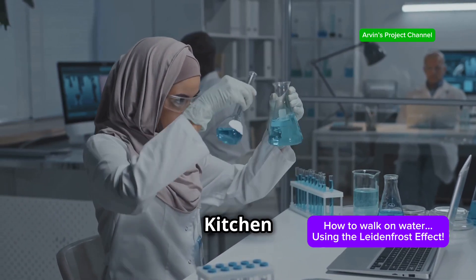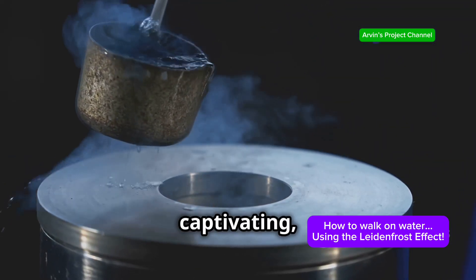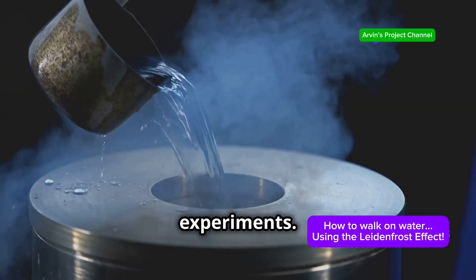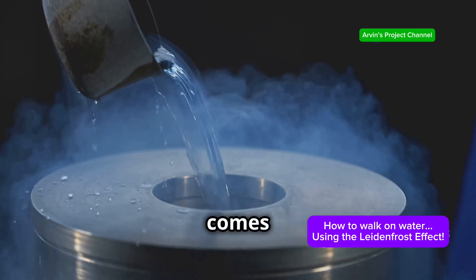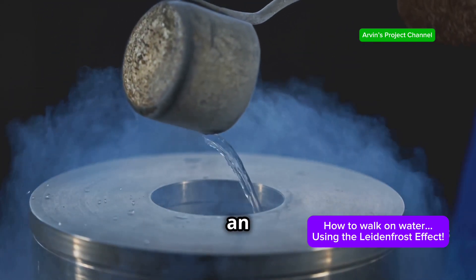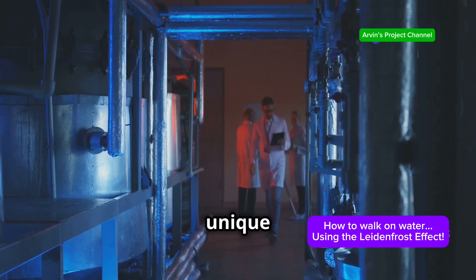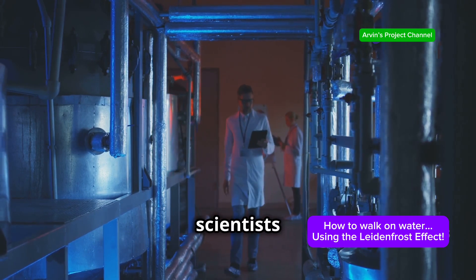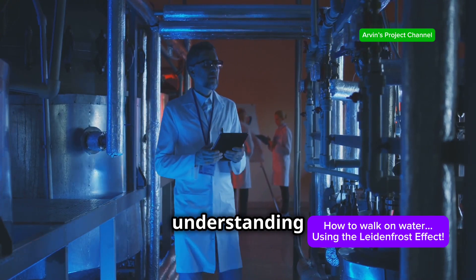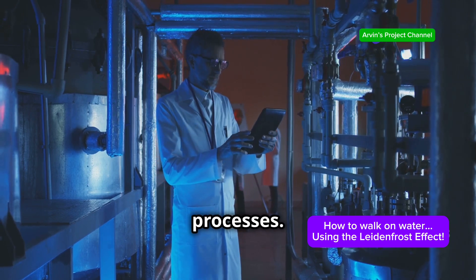Beyond the kitchen, the Leidenfrost effect has far-reaching applications. This phenomenon — occurring when a liquid contacts a surface significantly hotter than its boiling point, creating an insulating vapour layer — has piqued the interest of scientists and engineers alike, leading to innovations in various fields. By understanding and harnessing this effect, researchers are able to develop new technologies and improve existing processes.